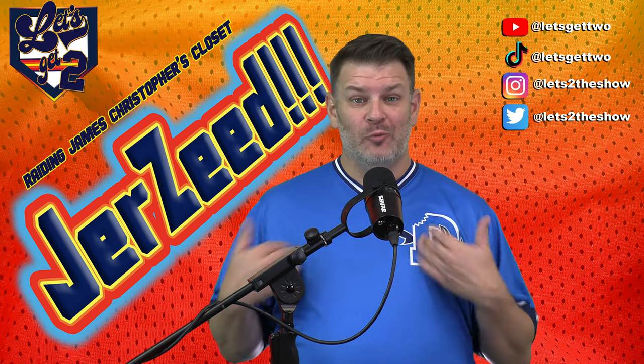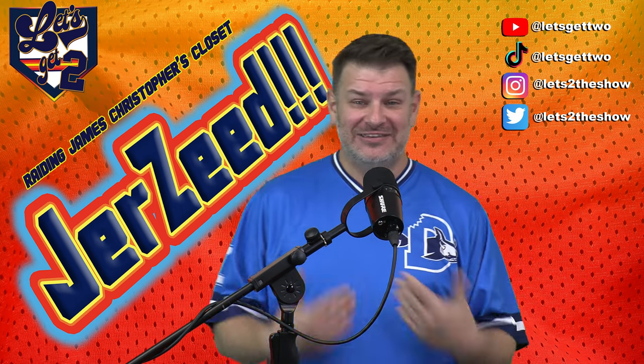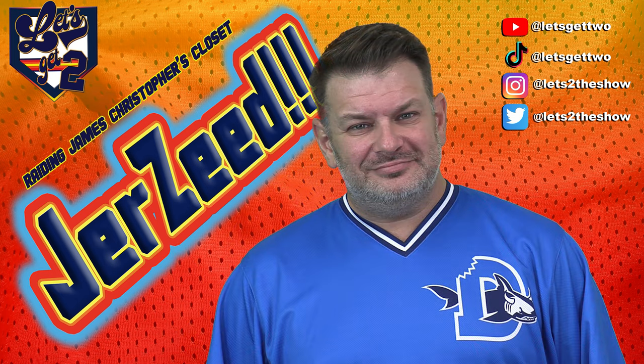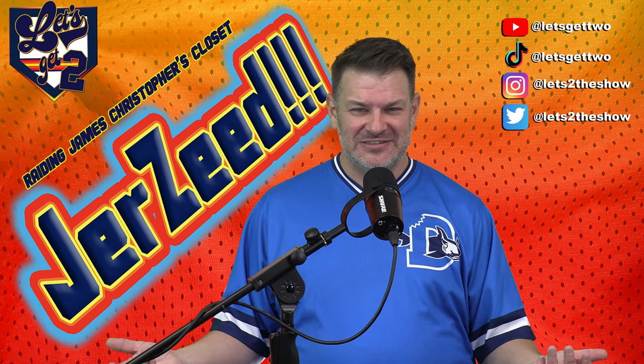I bought two of them — one in each size, an XL and a large — because my weight kind of does this thing and I didn't want to not have one to wear. The Durham Bull Sharks. It's my favorite color scheme, one of my favorite animals, one of my favorite alternative brands. It's a pullover. It's amazing.